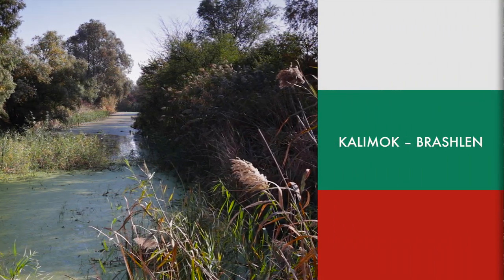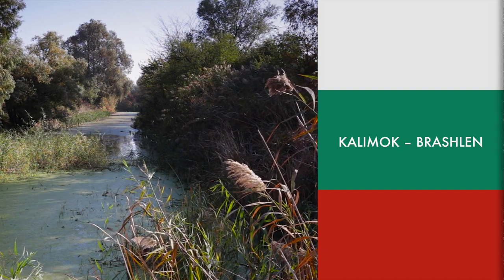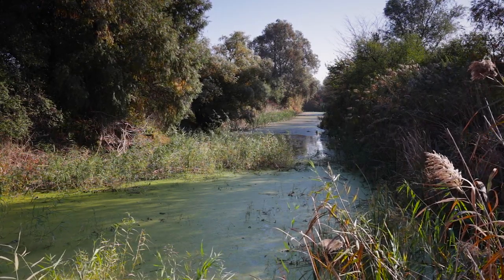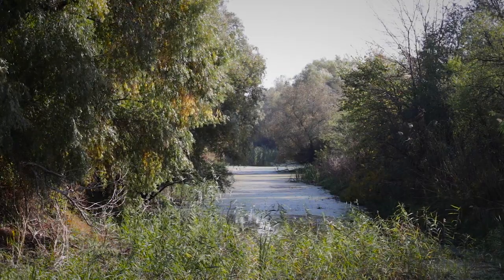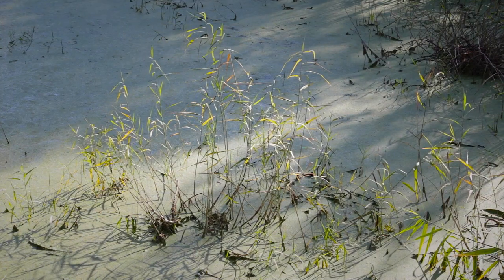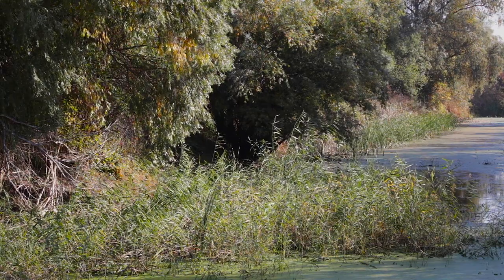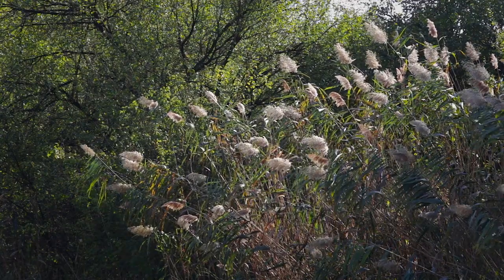Kalimok Braslen could be called the most valuable natural treasure in Bulgaria, being also the largest protected area in this country. It has not less than 5,770 hectares between Babovo and Tutrakhan. They are joined by all the islands in this part of the Danube.